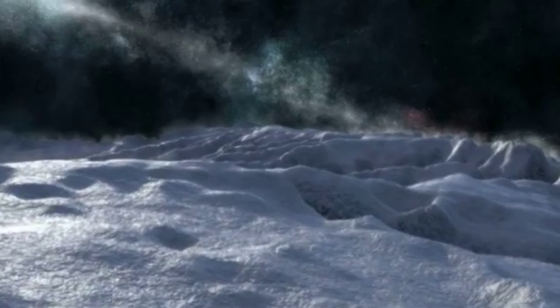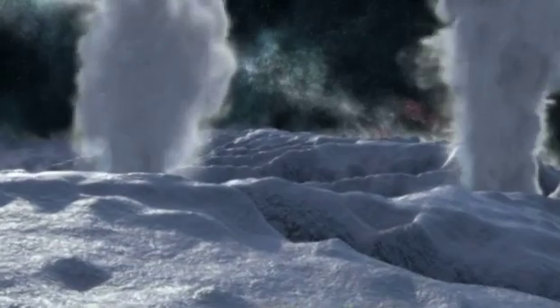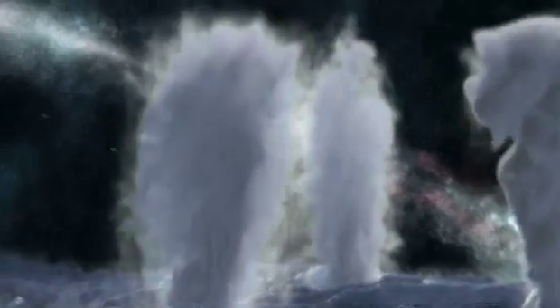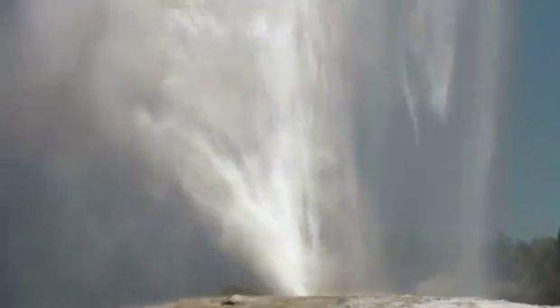They erupt from a series of surface fractures, sending water and ice into space at 1,400 miles per hour. They look like frosty versions of geysers on Earth.